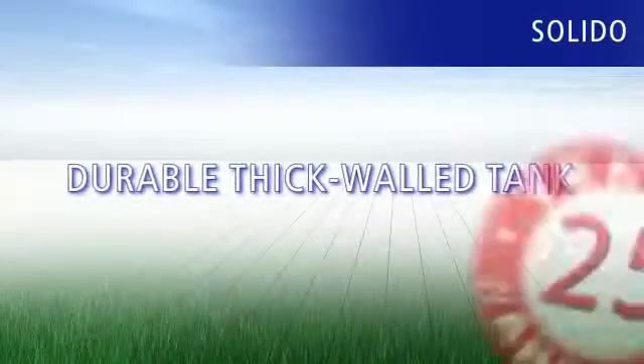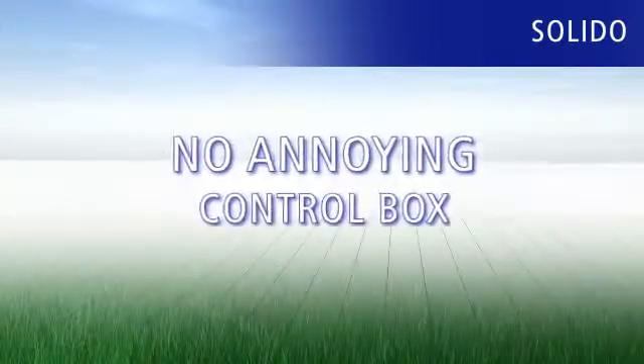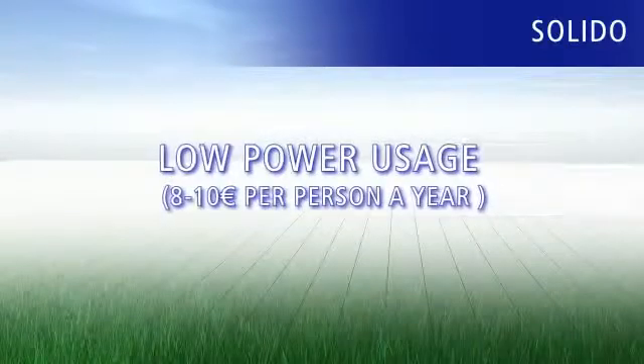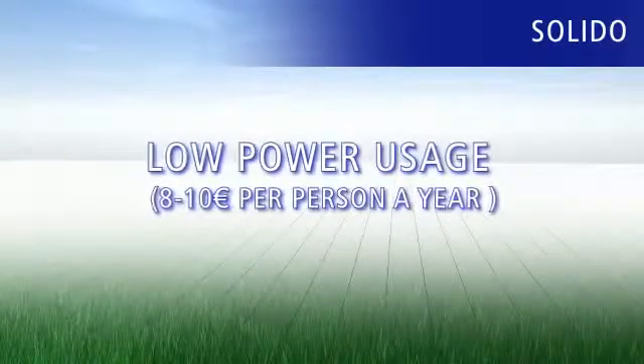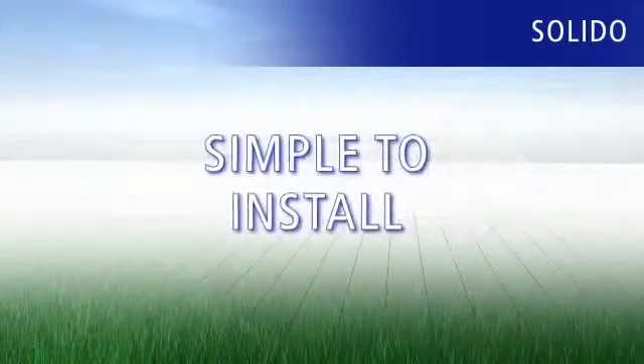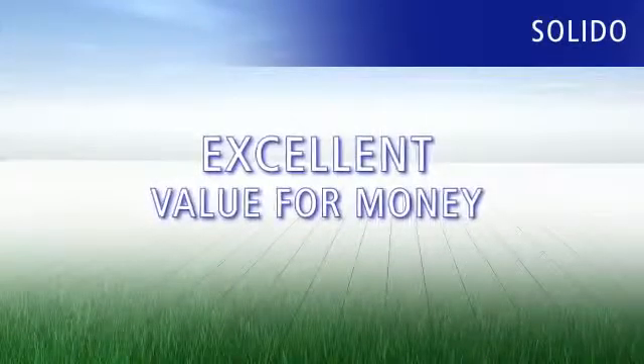The Solido small sewage treatment plant is a convincing solution: durable thick-walled tank with 25-year warranty, no annoying control box, no laying of compressed air-pipes, low power usage of only 8 to 10 euros per person a year, quiet operation, simple to install, top quality components, and excellent value for money.